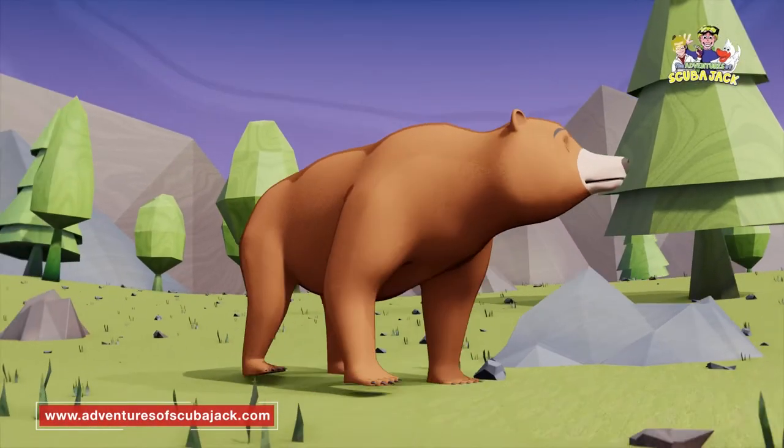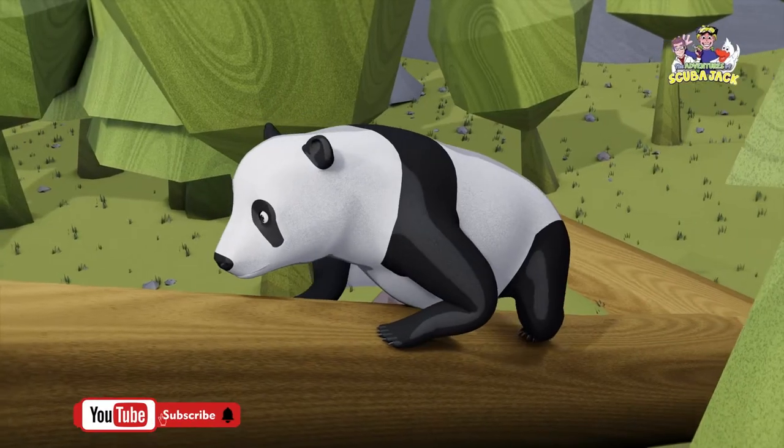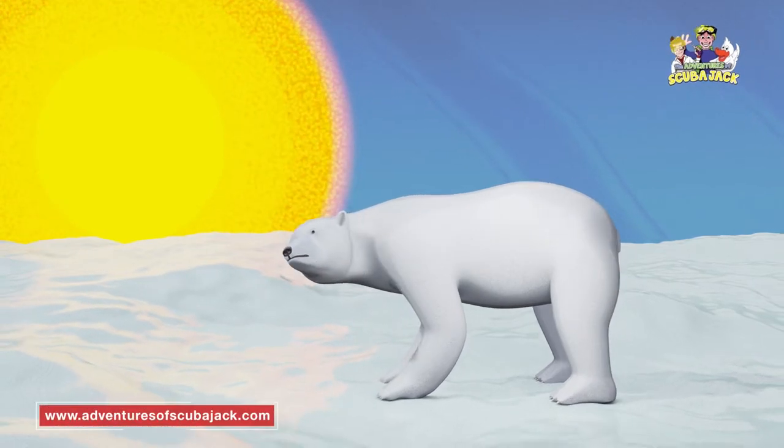The grizzly bear has a muscular hump on his shoulders. The giant panda is a black-and-white bear from China. The polar bear is the largest bear.